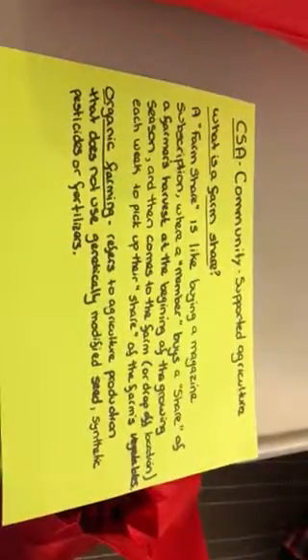So, what is a farm share? A farm share is like buying a magazine subscription, where a member buys a share of the farmer's harvest at the beginning of the growing season, and then either comes to the farm or, in our case, a drop-off location each week and picks up their share or box of the farm's vegetables.